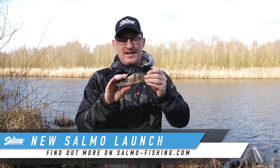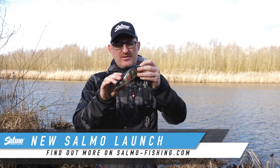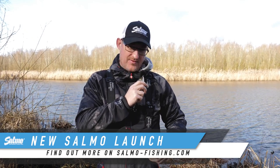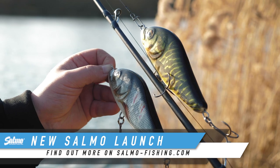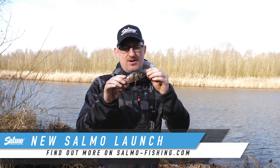First up, we've got a new size of rattling slider — the Rattling Slider 15, the biggest one we've ever done. This is a sinking model, as the other two are as well, so cast it out, it sinks down at a nice rate, but when you pull it back, just listen to the rattle on that. Massive ball bearings in this, so there's loads of audible attraction.